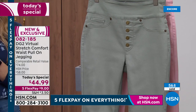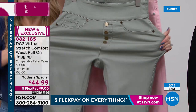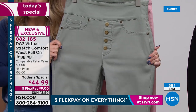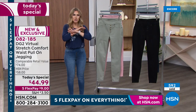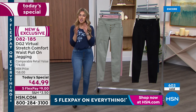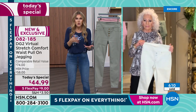Extra-extra small through 4X. We also have three different inseams: petite inseam, which is 25 and a half inches; average inseam, which is 27 and a half inches; tall inseam, which is 29 and a half inches. The stretch is unbelievably soft, sumptuous, and cotton-rich. Everybody gets the flex pay — you can use any major credit card, it's $9 to get it home. Now, Diane, I love so much about virtual stretch — you can actually go down a size. So if somebody is normally a large, they could order a medium, correct?